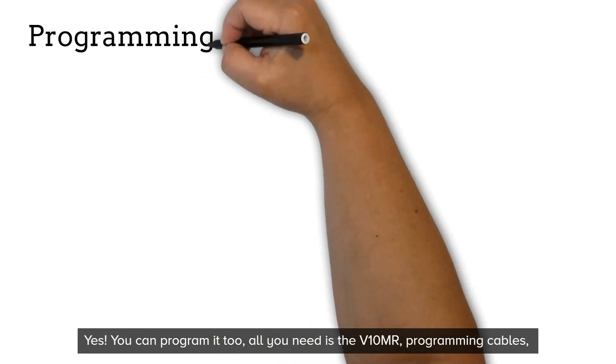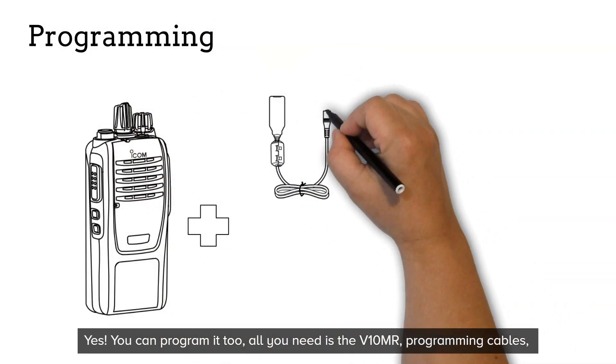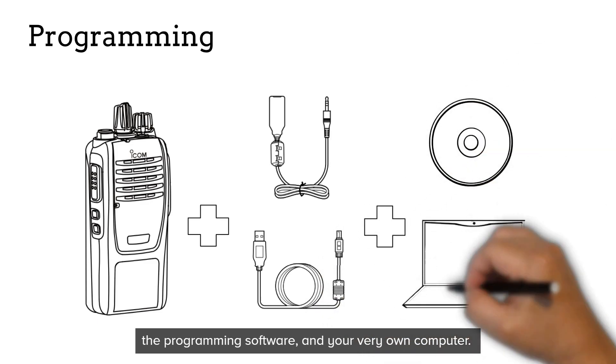Yes, you can program it too. All you need is a V10MR, programming cables, the programming software, and your very own computer.